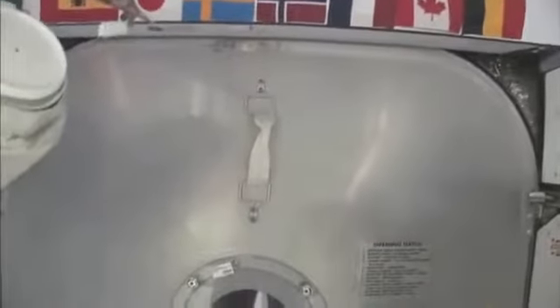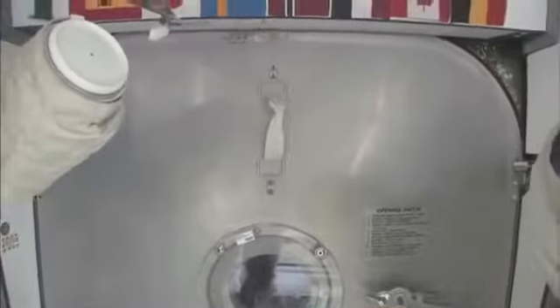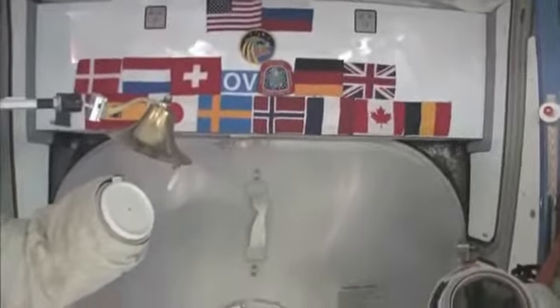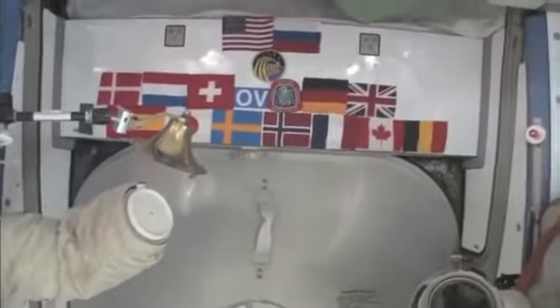Here we are at the very front end of the International Space Station. This is the forward end of Node 2, and right behind this hatch is the PMA — the pressurized mating adapter — to which the space shuttle docks whenever the next space shuttle comes. You can see we have our flags up here at the most forward part. It's a 15-nation partnership, this International Space Station. So we'll start with Node 2.